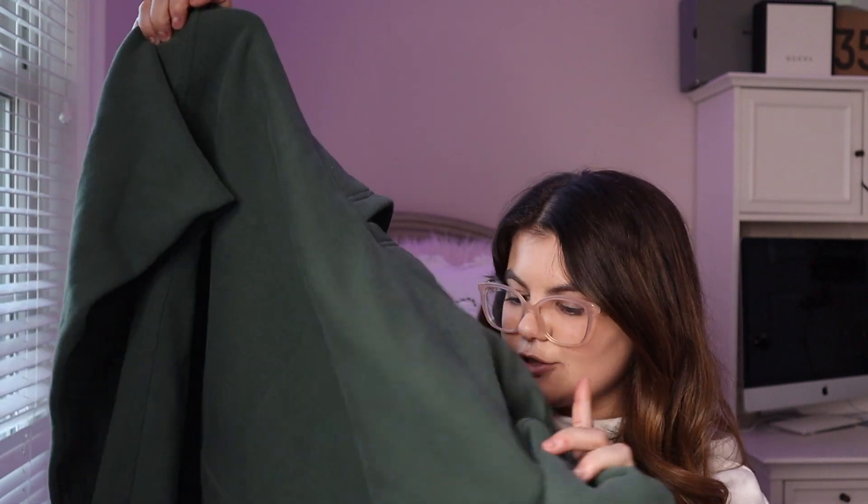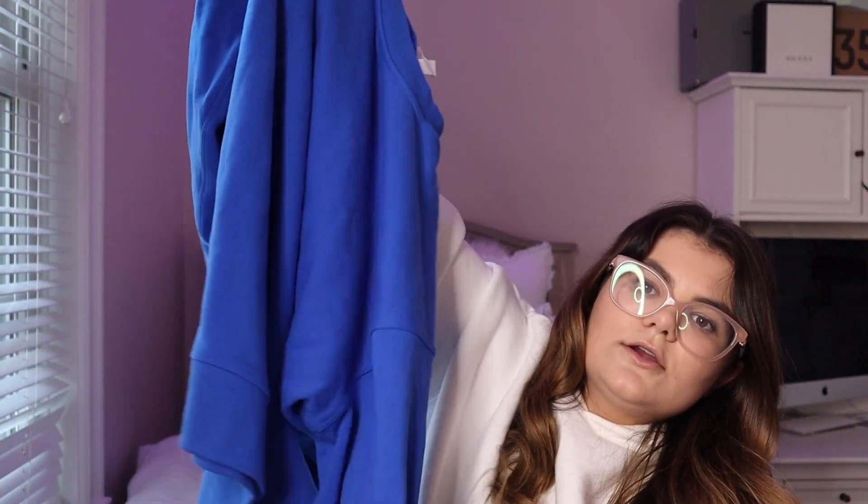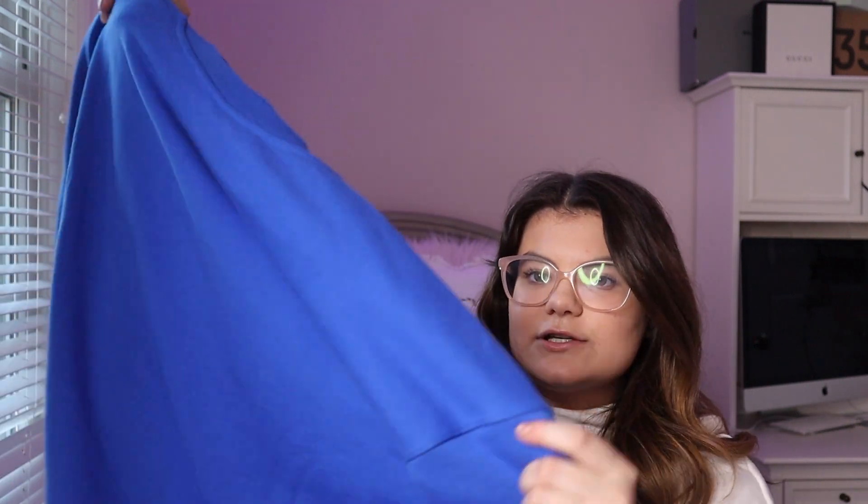I also got another All Yours Hoodie in an olive green color. I don't have any sweatshirts in this color so I'm really excited to wear it. The last item is a sweatshirt in that same blue color I love, called the Perfectly Oversized Crew — it runs very big. If you have any questions about sizing just comment down below; I probably should have mentioned sizes throughout but totally forgot.